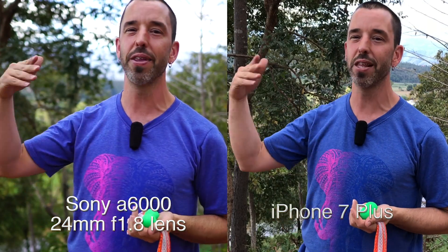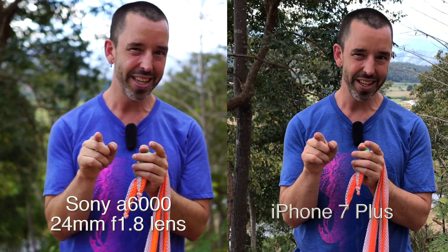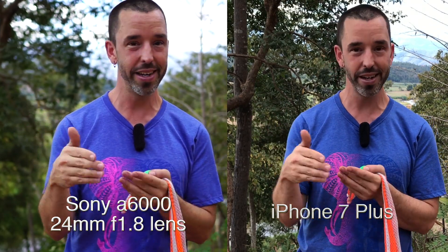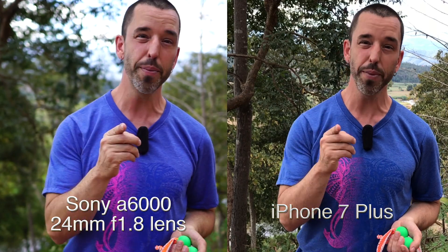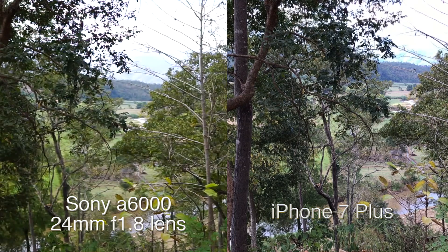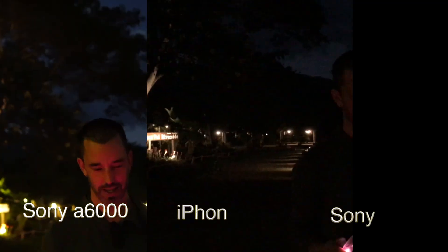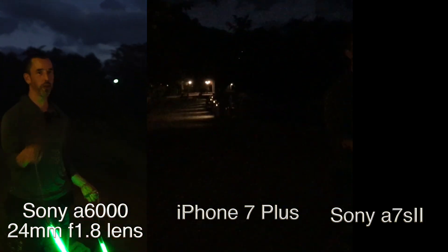With the iPhone 7 Plus, like some other new phones, it has two cameras and digitally you can fake bokeh in photographs. I bet in another year or two it'll be able to do it with video too — so it's really coming on phones. But for now the only way to get that nice bokeh is actually with a big sensor and a big lens.